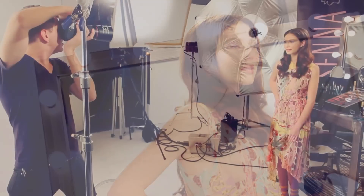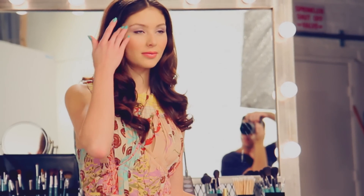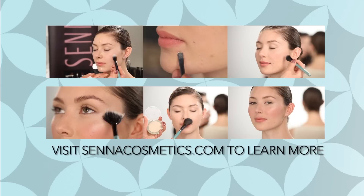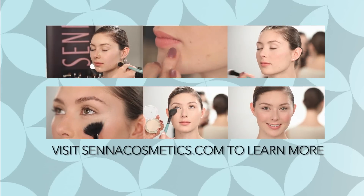Tres Jolie means very pretty. This look is ultra soft and feminine. Eyes are washed in pastel purples and lip and cheek colors are softly blushed. Very pretty — Tres Jolie. Her skin is already prepped using the techniques seen in the Skin & Glow foundation tutorial.